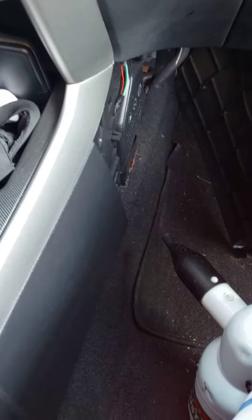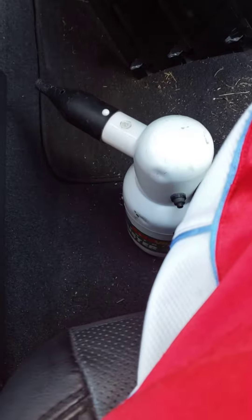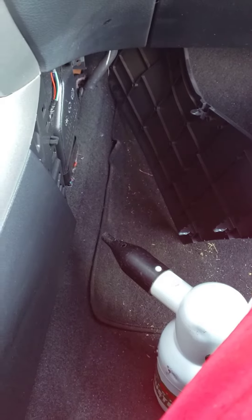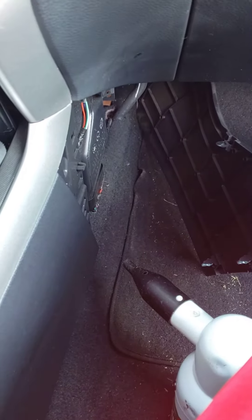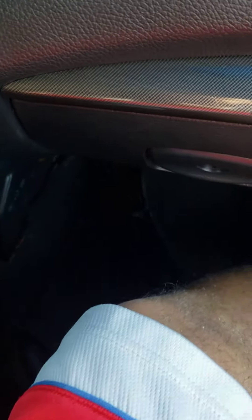Mine appears to have gotten clogged, so I'm going to use this little air blower and try to blow whatever's in there out. We're going to see what happens — basically the line got clogged.